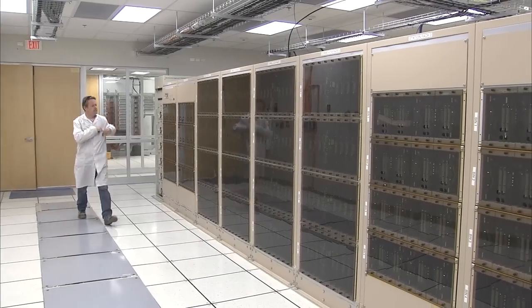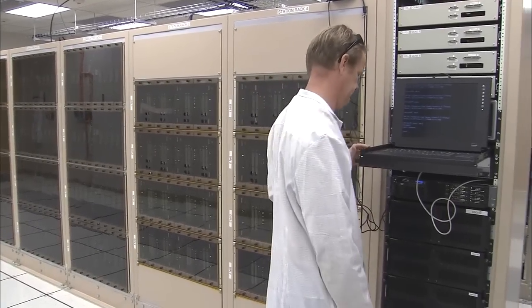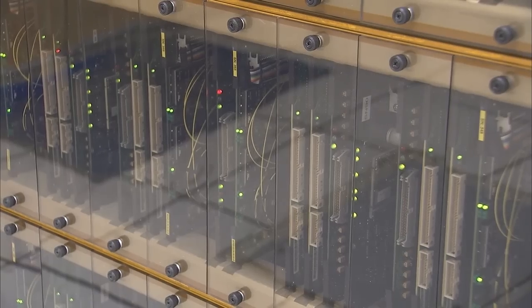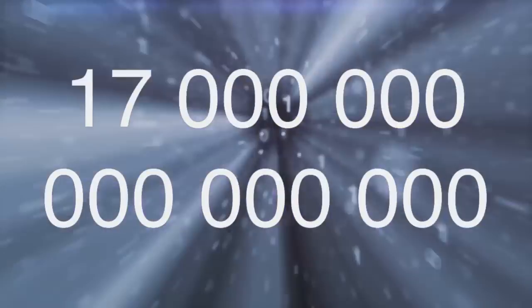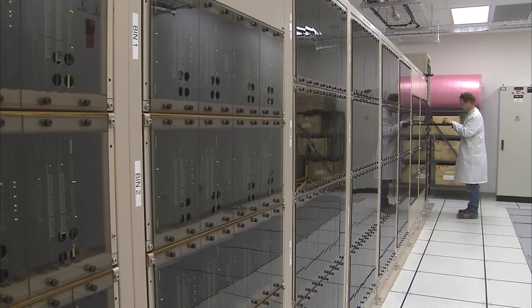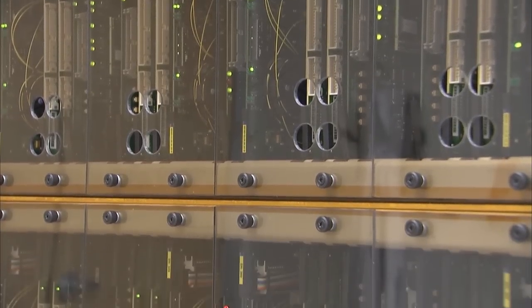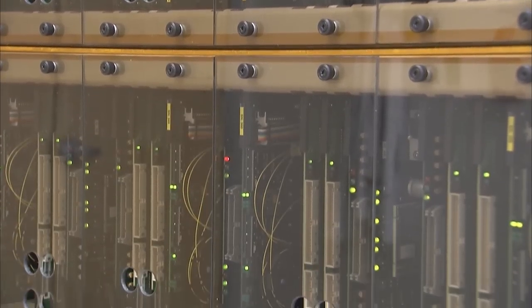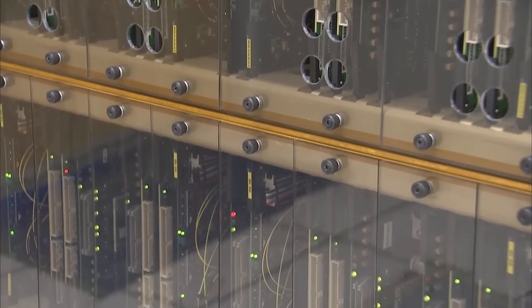The ALMA correlator has over 134 million processors and performs up to an unbelievable 17 quadrillion operations per second — that is, 17,000 million million. The correlator was built specifically for this task, but the number of calculations per second is comparable to the performance of the fastest general-purpose supercomputers in the world.